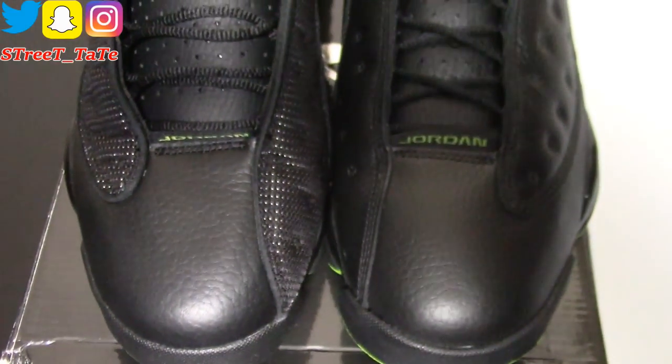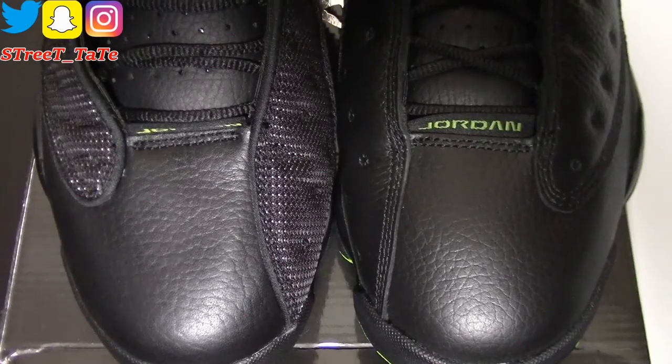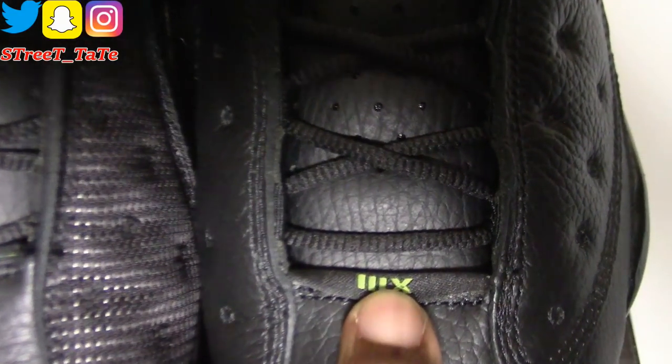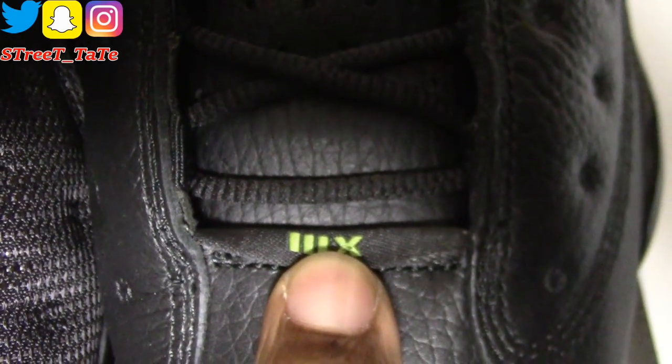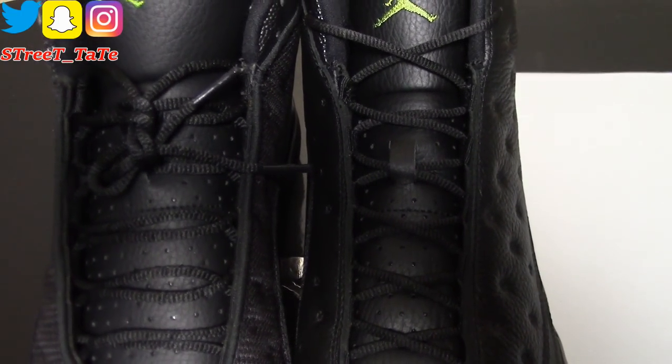Going up to the toe boxes, you can see it is the exact same quality on both as far as leather and tumbled texture go. The tag on the bottom of the tongue is a Roman numeral 13 on the 2017 version, and simply a gray Jordan logo on the back of the 2010 version. The tongue leather is the exact same quality on both, with the exact same type of shoelaces.